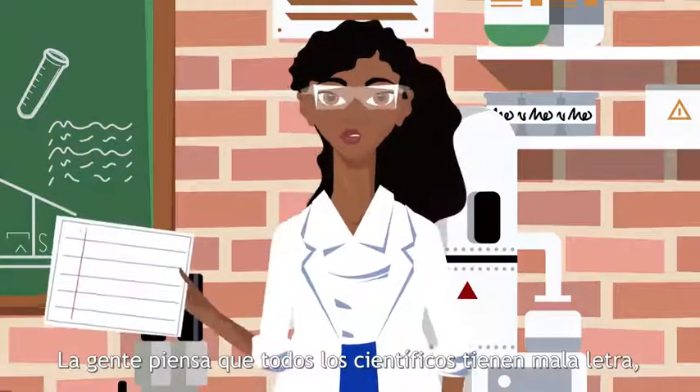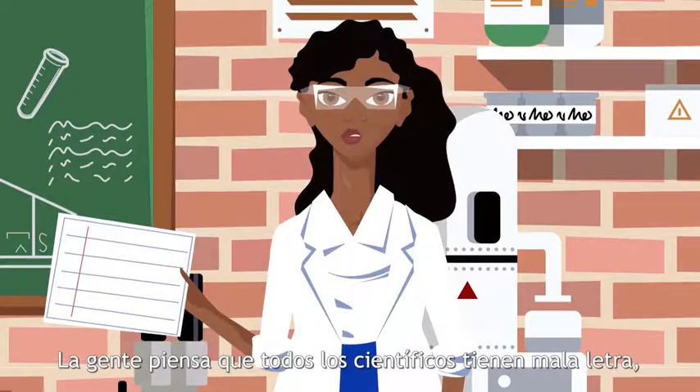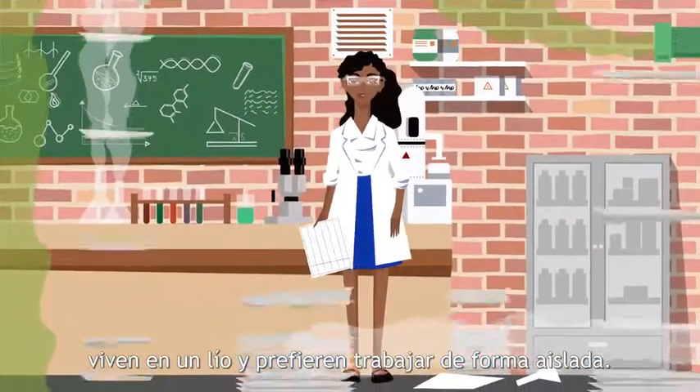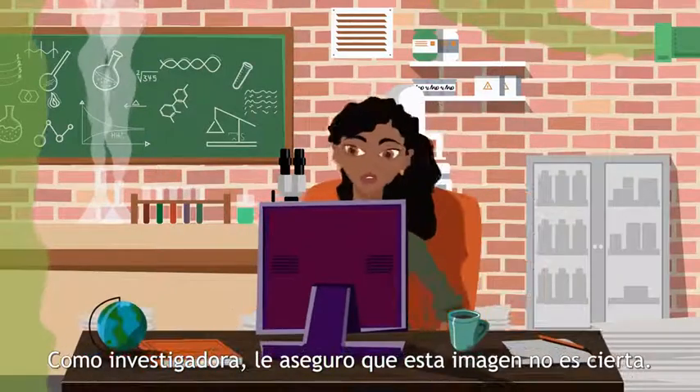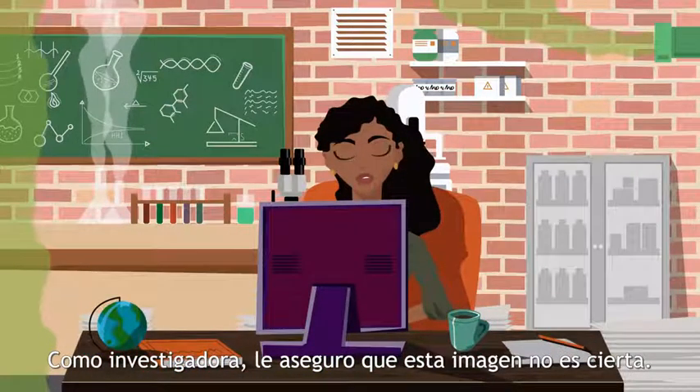People think that all scientists have bad handwriting, live in a mess, and prefer to work in isolation. As a researcher, I assure you that this image is not true.